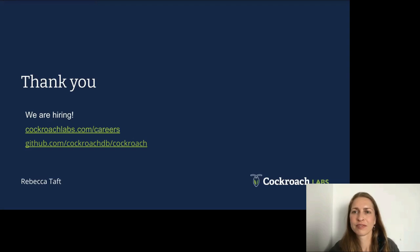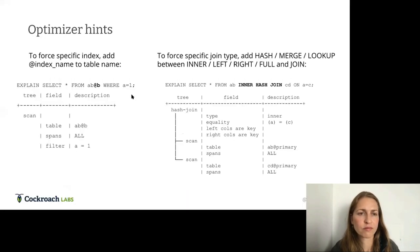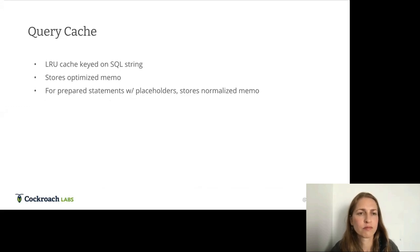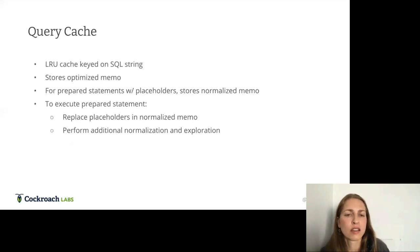Awesome, fantastic talk! Opening the floor for questions. A question about the query cache: you said you only cache the memo and then do normalization and exploration again — is that true for every query, even simple OLTP queries that run in milliseconds? Yes, that's true. The problem is certain optimizations can't be done until we have the specific placeholder value, like constraining an index.